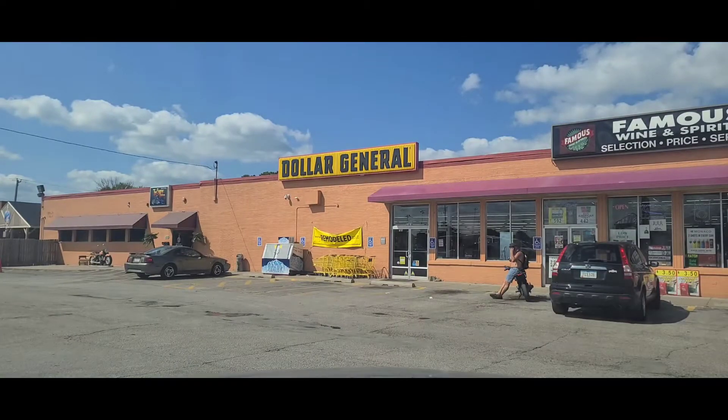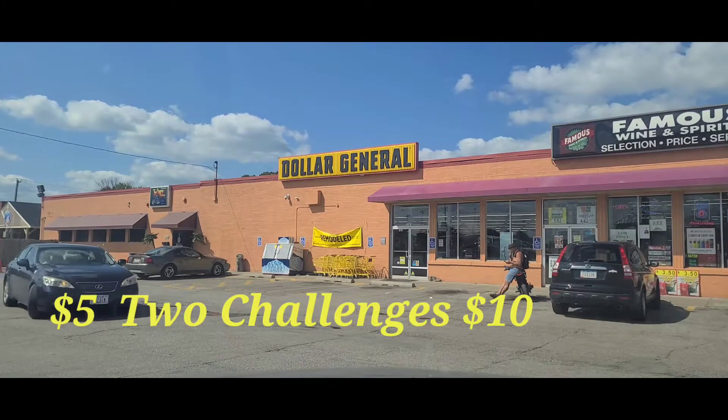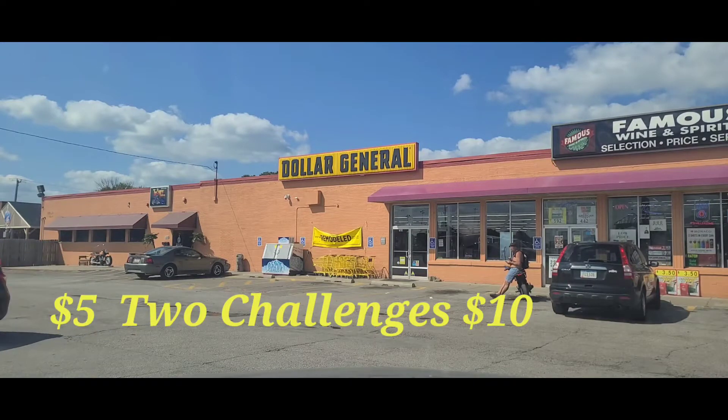Well hello hello and welcome back to the QC Couponers Save to Bless channel. I am one of your QC Couponers, Charlotte Mary. We are at Dollar General and it's not Tuesday but we are still doing our two challenges. Today I am going to do a $10 challenge and Mary is attempting to do a $5 challenge.